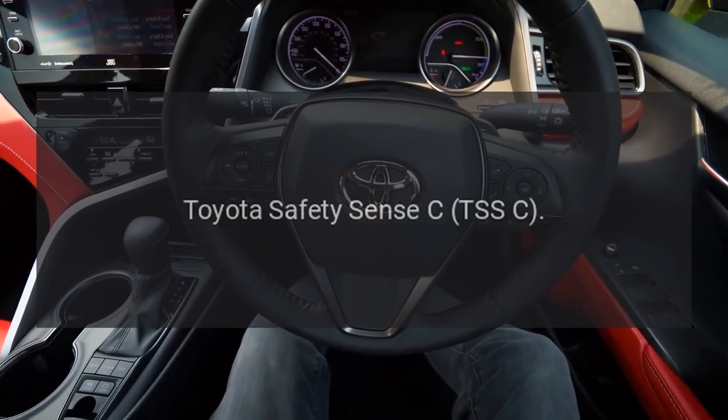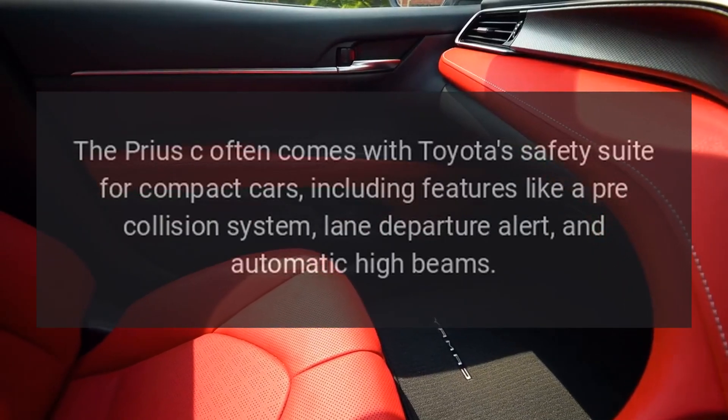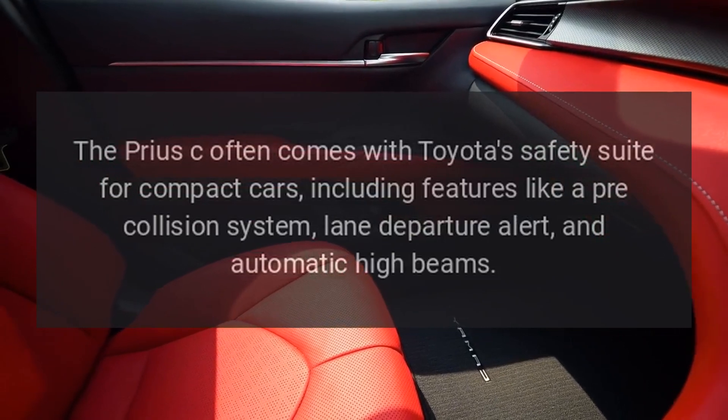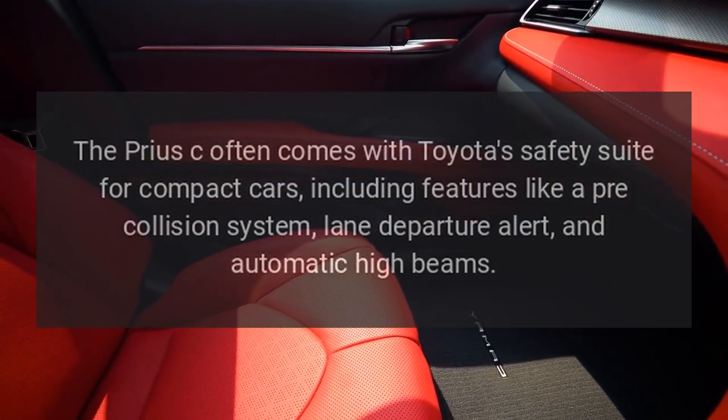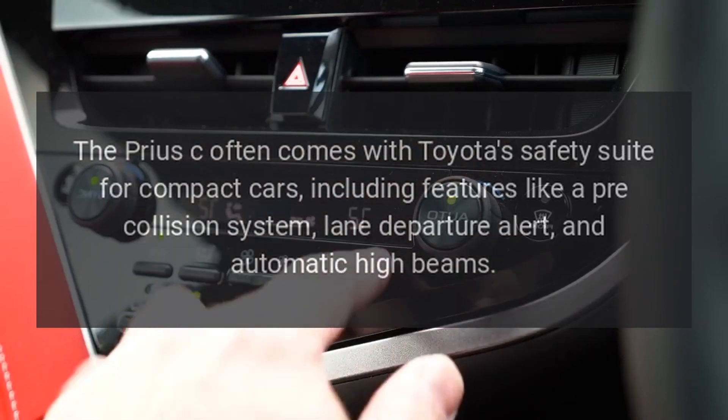Toyota Safety Sense C. The Prius C often comes with Toyota's safety suite for compact cars, including features like a pre-collision system, lane departure alert, and automatic high beams.